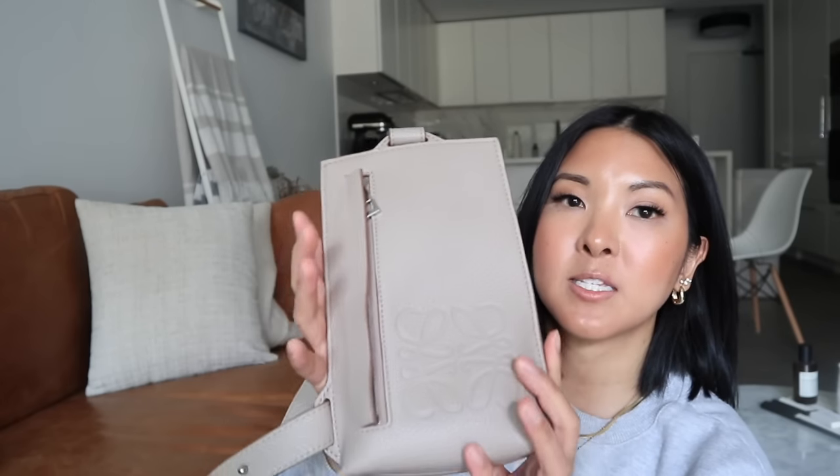The last one I have to show you, which I think is a true sling bag style, is my most recent acquisition from Loewe. This is the vertical tea pouch from the men's side, in the color sand, and it is stunning. As you can see this is a true sling bag style. It's probably the most traditional sling bag shape and also the smallest, but I fit all my essentials — my wallet, phone, keys, a lip gloss — everything I could possibly need for a quick run to the grocery store.